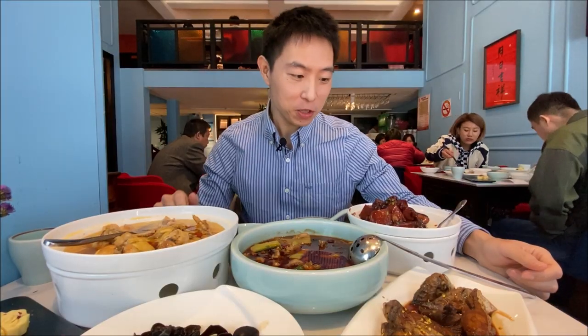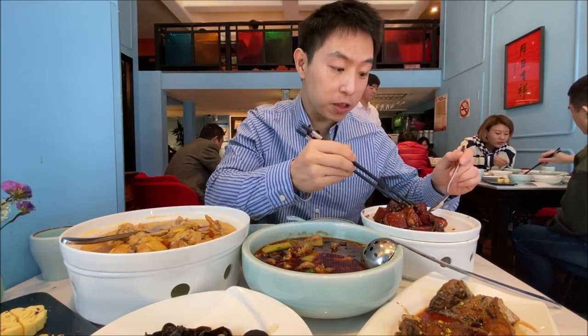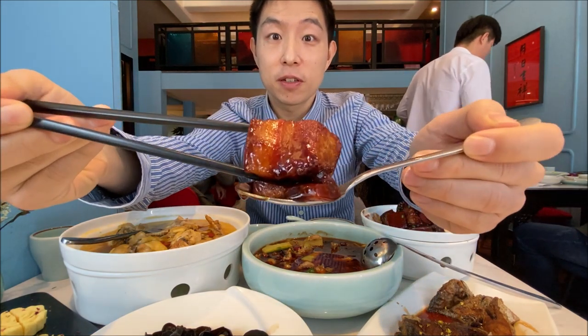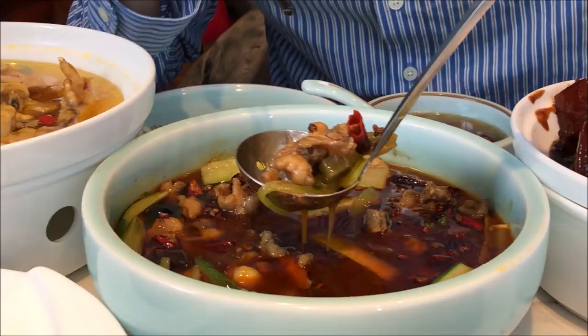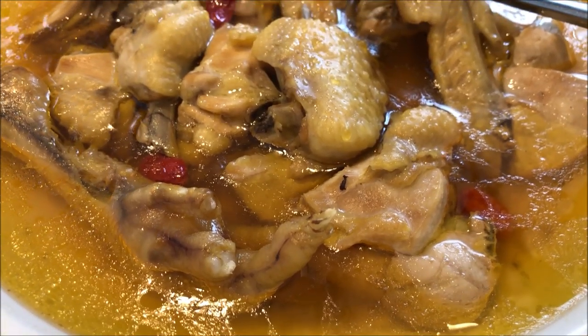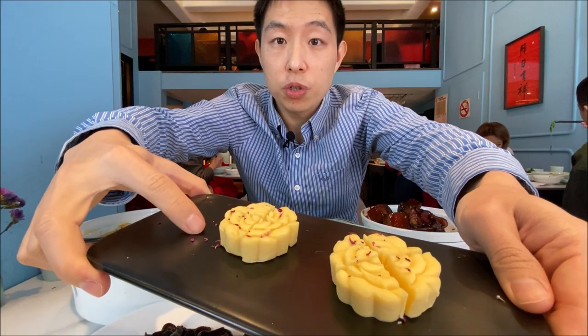Alright guys, look at this — what a feast! We have the good stuff. This is one of the most anticipated dishes: the red braised pork belly. We also have a very interesting dish — spicy and numbing bullfrog. And lastly, this is chicken cooked in Chinese wine. For dessert, this is a traditional Chinese green bean cake. Let's dig in.